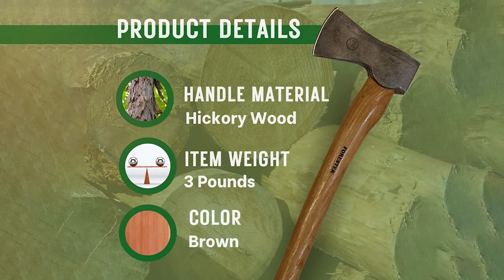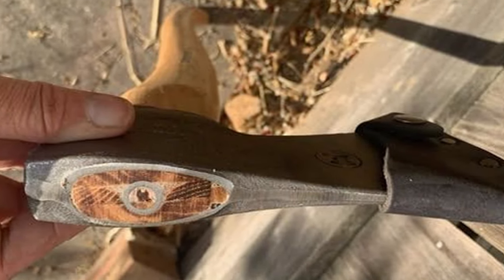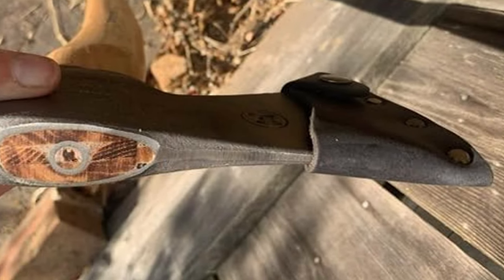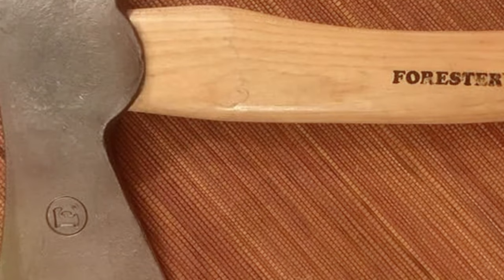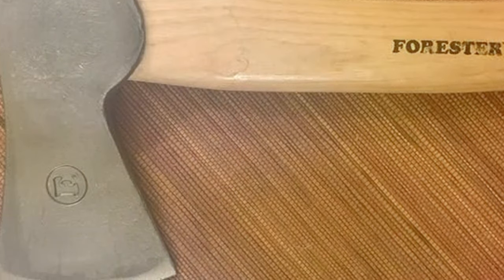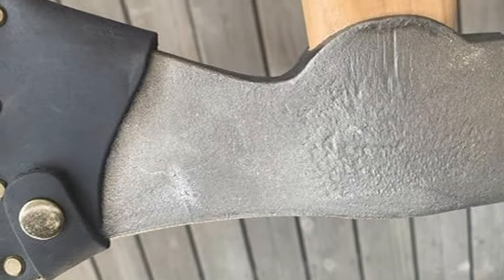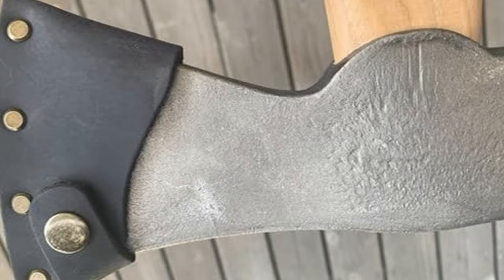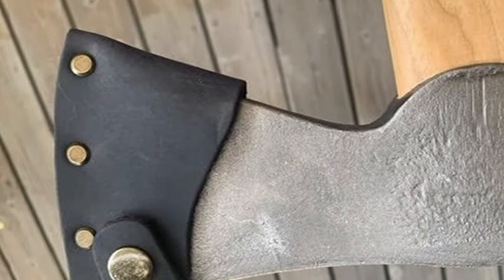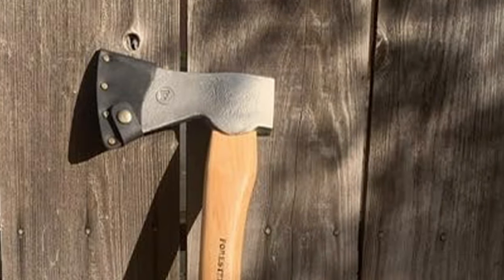Durability is a key feature of the FORESDR Woodman Axe, with a handle made from high-quality fiberglass that withstands impact and wear over time. This material choice also contributes to the axe's overall balance, making it easier to wield accurately and effectively. This axe shines in its ability to provide a keen cut with minimal effort, thanks to its sharp blade and optimal weight distribution. Whether you're a professional woodsman or a hobbyist, the FORESDR Woodman 24-Inch Wood Cutting Axe With Sheath offers the reliability, durability, and effectiveness you need to tackle any woodcutting task with confidence.